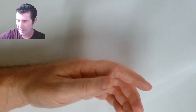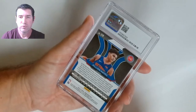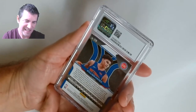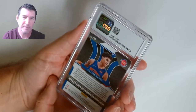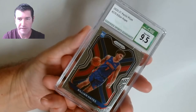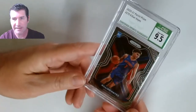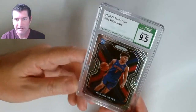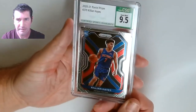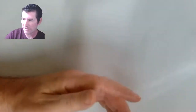I still have his Holo out of Optic rookie I haven't sent off yet — I've been behind on that. Killian Hayes — really? He must have been playing good at the time. Nine five in Panini Prism — maybe I thought I had a shot at a 10. That glare is coming at you — nine five, Killian Hayes, Panini Prism.